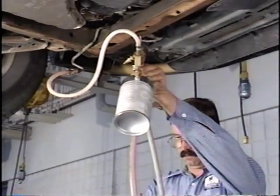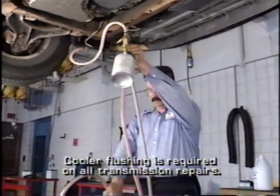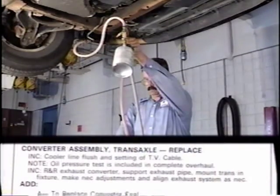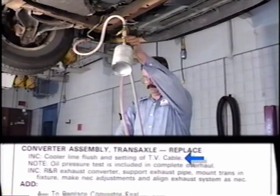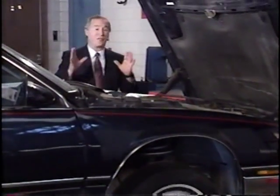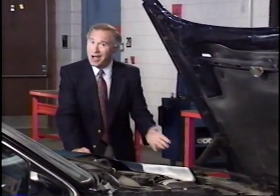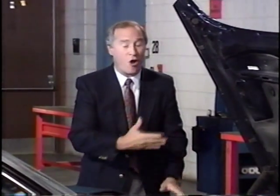No transmission repair or replacement job is complete until the oil cooler is thoroughly flushed. Cooler flushing is a must for quality repair — that's why it's included in all trans repair times in the Labor Time Guide. If you don't flush the oil cooler and check for restricted flow, you could very quickly undo all the good work you've done. Transmission repair isn't always straightforward, but with a good write-up and a logical diagnostic procedure, you should be able to resolve most complaints and keep your customers happy.